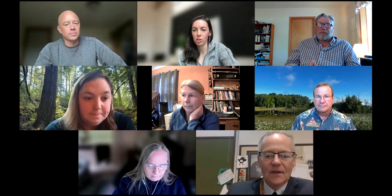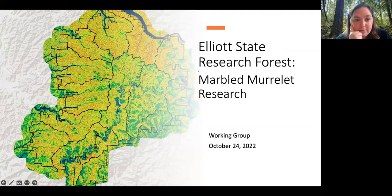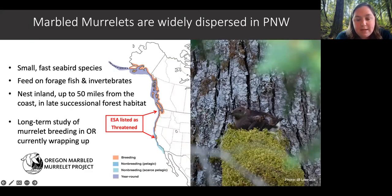Shannon, aren't you pleased that we're such a well-behaved class and we just go right where the teacher takes us? Okay, I am going to pull up a PowerPoint slide and turn it over to Jen to walk us through an overview of what was shared. For the purposes of this presentation, I want to highlight that there has been a long-term study of Murrelet breeding going on in Oregon — the Oregon Marble Murrelet Project — and they are currently wrapping up a study that's going to be informing some of this work.